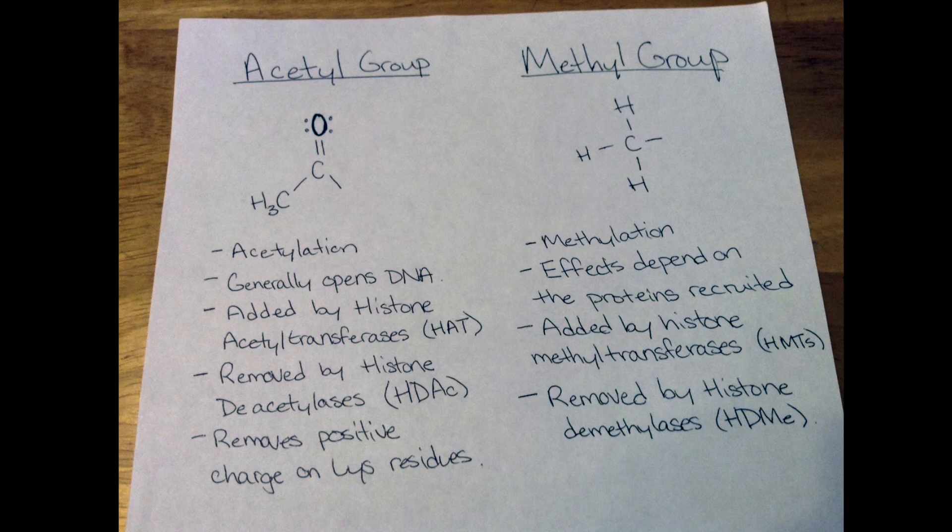However, by far the most common modifications are acetylation, the addition of an acetyl group pictured here, and methylation, the addition of a methyl group also shown. Quite generally, acetylation makes DNA inside a nucleosome more accessible. When an acetyl group is added to a lysine, it neutralizes the positive charge, and since DNA is negative, it loosens the interaction between the DNA and histone.